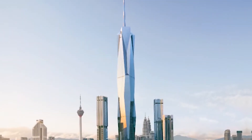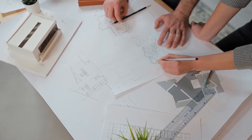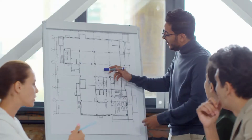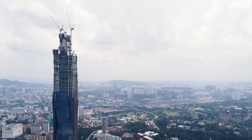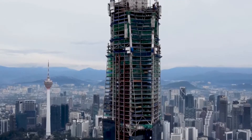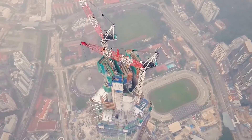The tower will be an architectural masterpiece. It was designed by the renowned architectural firm Aureb, and it will have a unique, tapered shape that narrows as it rises. This not only gives the tower a distinctive appearance, but it also makes it more resistant to wind and earthquakes.